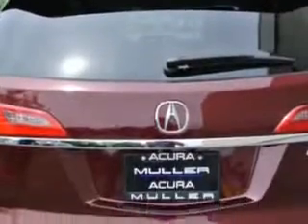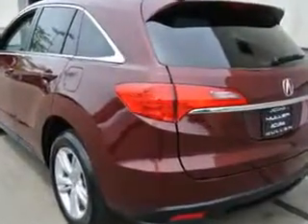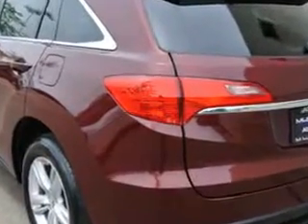Rear Defogger, Satellite Communications, AcuraLink, Front Wipers Speed Sensitive, Transmission Hill Holder, Lockout Button, Rear Wiper Intermittent, Power Windows with Remote Operation.